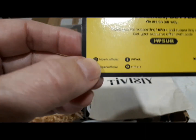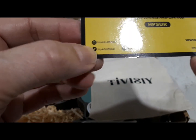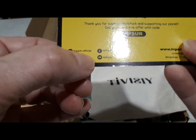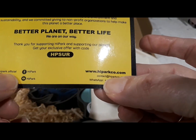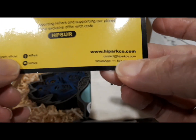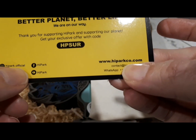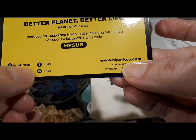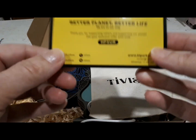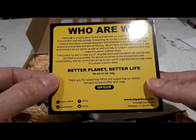This card is for High Park — they have their social media listed: Instagram, TikTok, Facebook, and they have a YouTube channel. Their email is also on the card to contact them, their website is highparkco.com. This card comes with every purchase so that you know what you're getting.